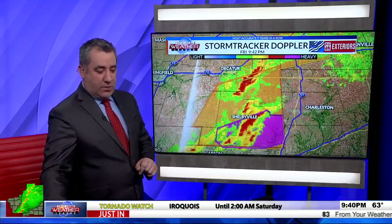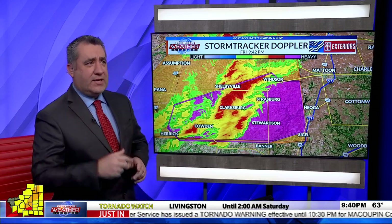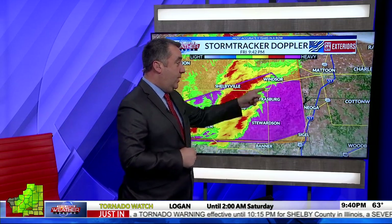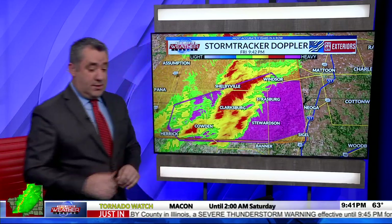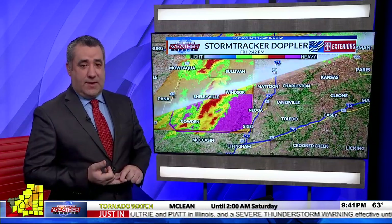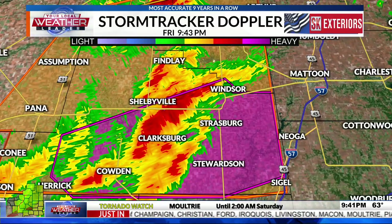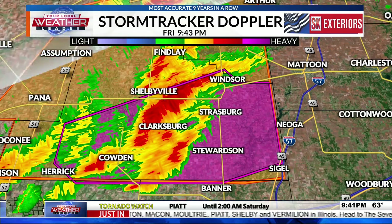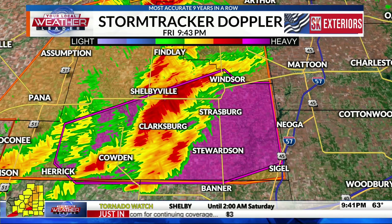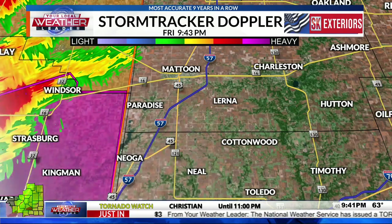Multiple storms, multiple warnings. The tornado warning still concerns the Strasburg to Stewartson area. Kevin asks about Jacob's current location — whether he went back east or south toward Strasburg and Stewartson, noting the storm is racing east. Next down the line is Cumberland and Coles County, including Eastern Illinois University. Jacob is coming into Strasburg and needs to watch carefully as the storm still has rotation approaching from the west, moving very fast.